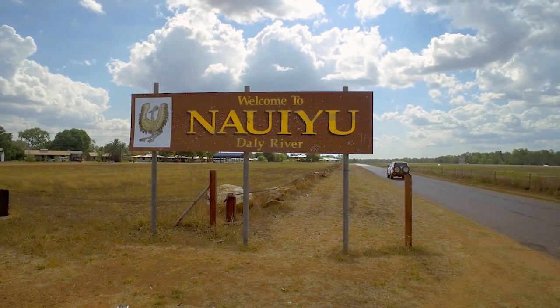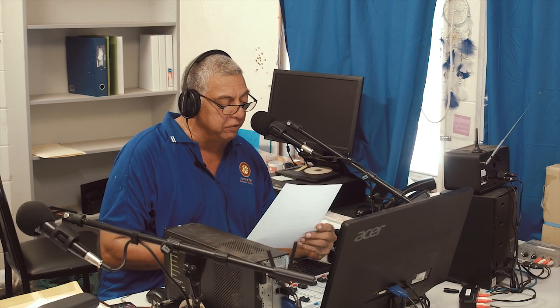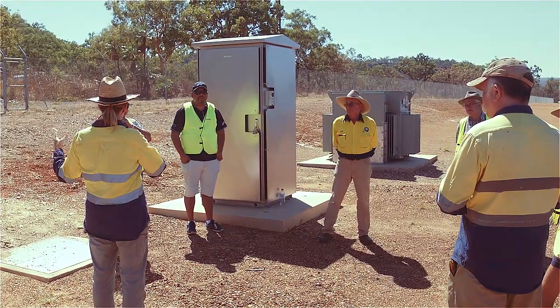With this program we're looking to save about four million litres of that each year. Power and Water is offering the Daly River community a tour of the newly running solar array battery system on Woolleyana Road, and staff will be available to explain the technology and answer any questions.